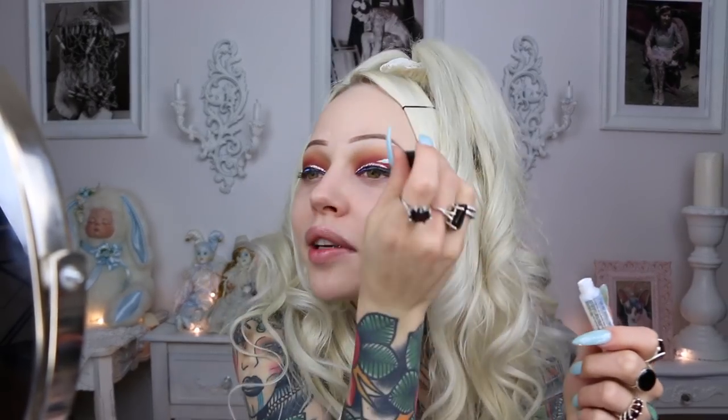I always end up using beauty supply lashes because the higher-end lashes are just too small for my eye. These are the lashes I normally wear — I just like a big dramatic lash. I used to ride on the back of motorcycles a lot and my eyelashes would always flip off, so I started doing this. Lashes just make everything better.